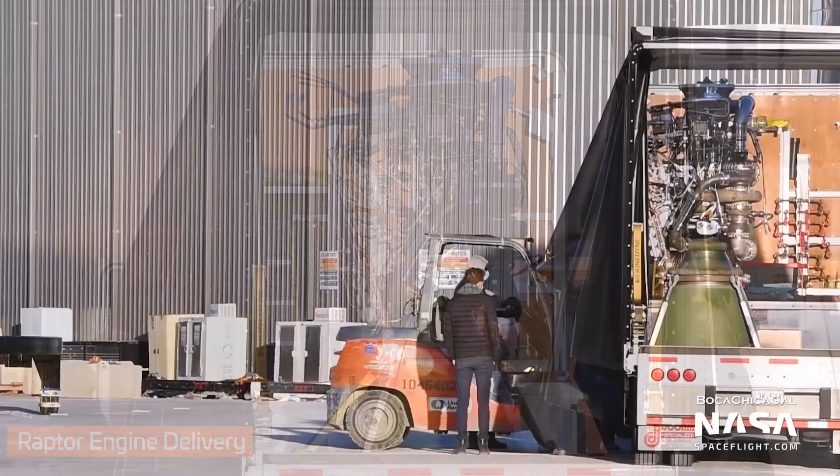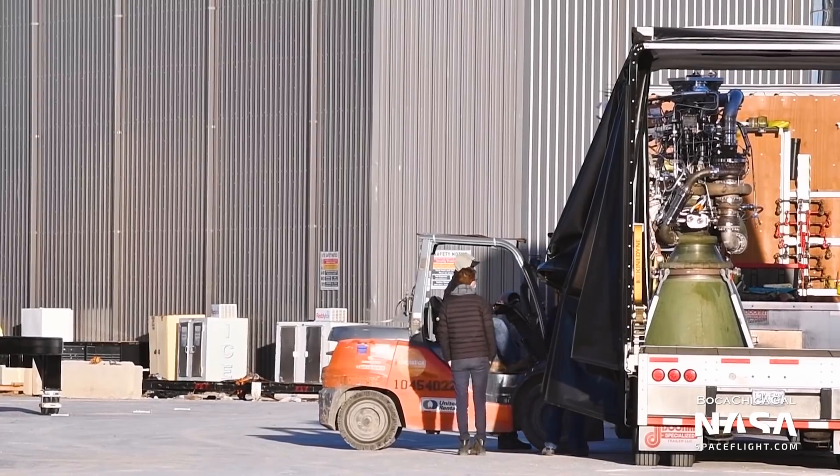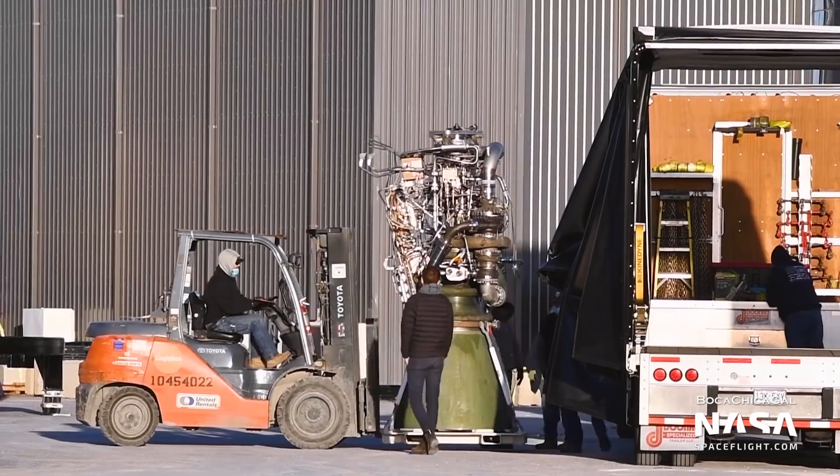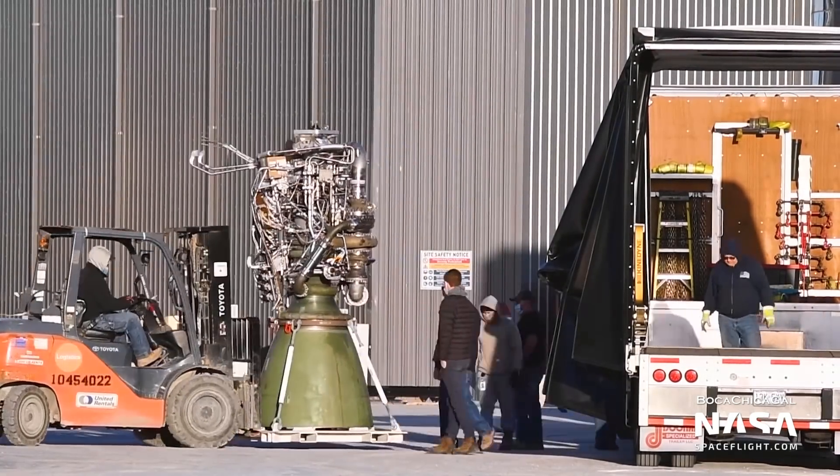And last but not least, Raptor SN45 was delivered to the production site on Thursday, sporting a moss-green finish. It's not currently known what vehicle Raptor SN45 will end up on.